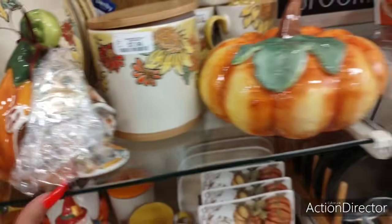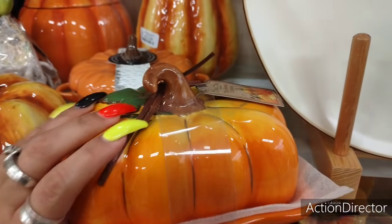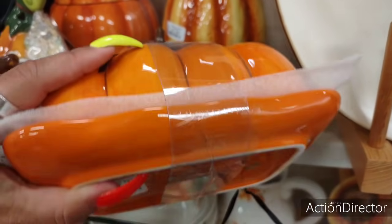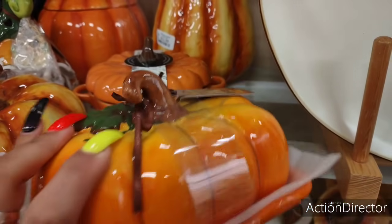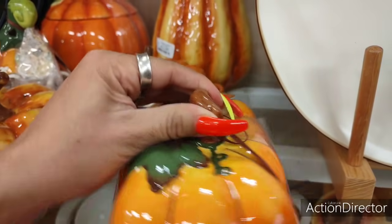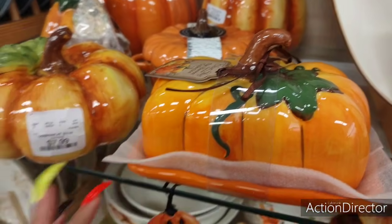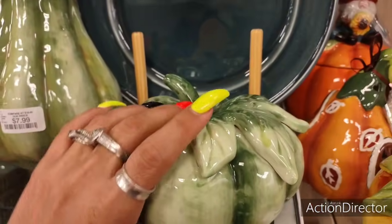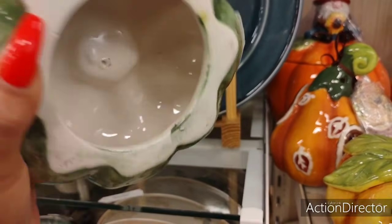I practically freaked out when I saw this and I want it so badly. Look at this — I want this on my table. $9.99. Look at how pretty. And look at the green pumpkin — $7.99.